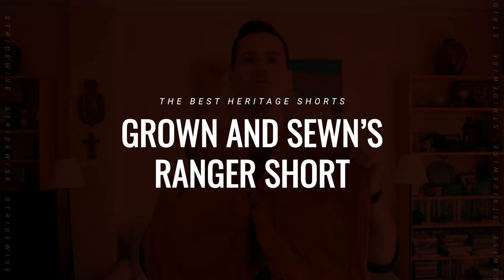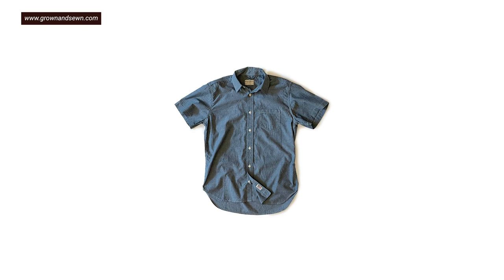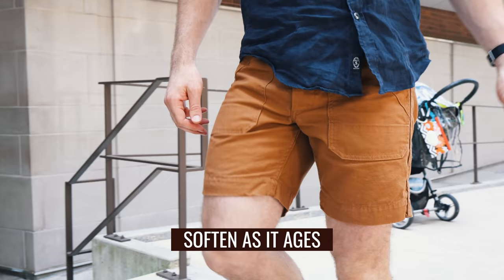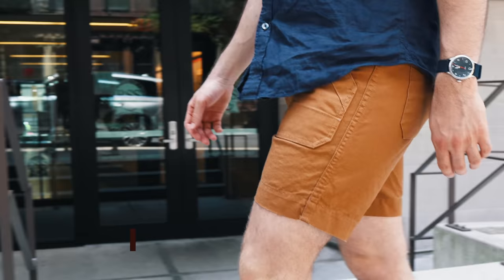In my opinion, the best heritage shorts are the Ranger Shorts from Grown and Sewn — a small heritage brand that sells out of Red Wing Heritage in New York City as well as online. They make cool shirts out of materials like Japanese chambray and twill, but what they're known for is their canvas with a custom finish that makes it fade and acquire wear and patina a little like denim. The shorts won't patina exactly like their Foundation Pant, but with heavy wear they'll get some variation in color and soften as they age.